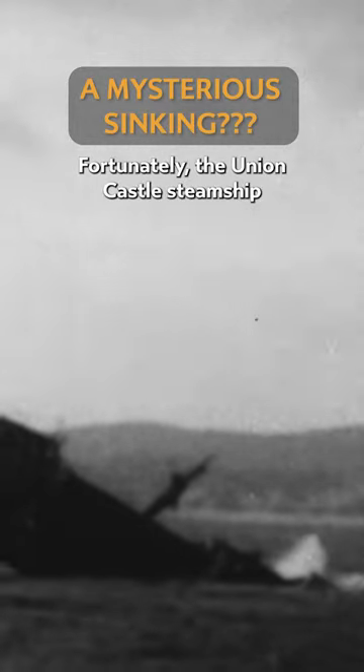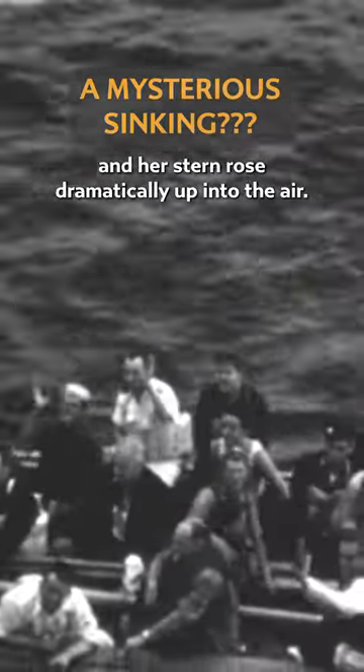Fortunately, the Union Castle steamship Bloemfontein Castle was at hand to help with the evacuation, and all passengers were got aboard safely. Not only that, but a photographer aboard the ship managed to capture the final moments on film as the stricken Dutch liner plunged into the ocean and her stern rose dramatically up into the air.